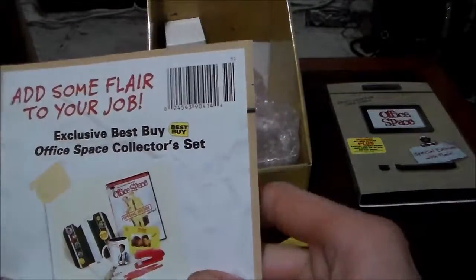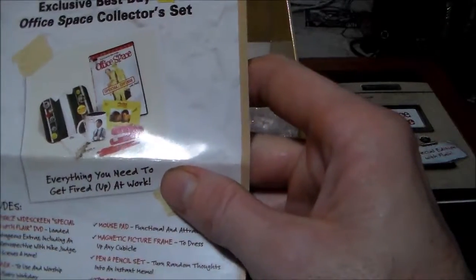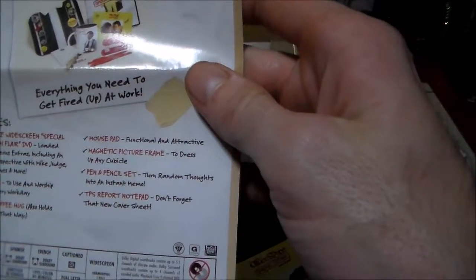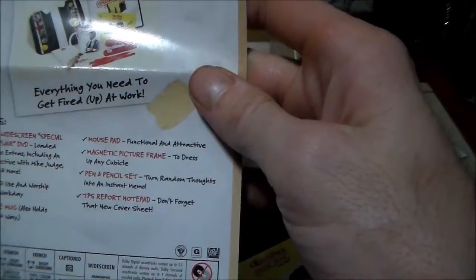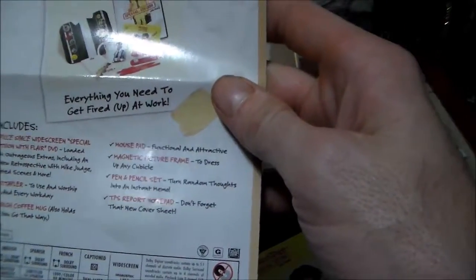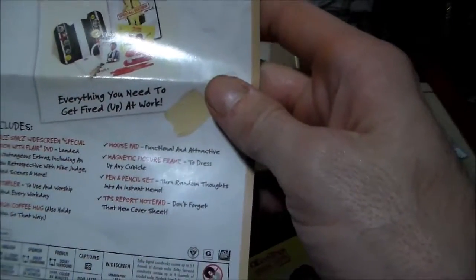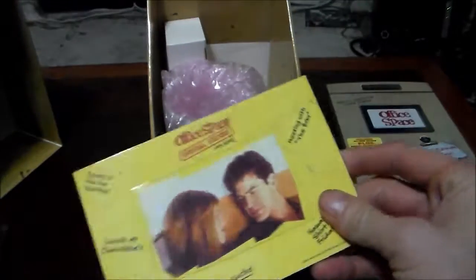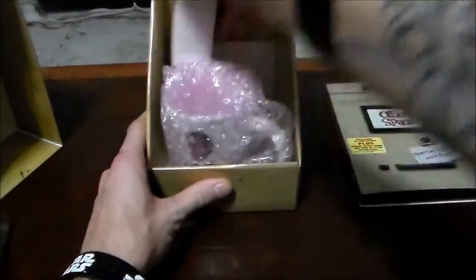'Lunge at Tchotchke's,' 'fix the glitch,' 'work sucks,' 'the lion,' 'sharp Friday,' 'meeting with the Bobs,' 'add some flair to your job' — exclusive Best Buy Office Space Collectors Set. This was the Best Buy exclusive because I have it here; it's all the same stuff. Oh, and this is a magnet too — awesome!